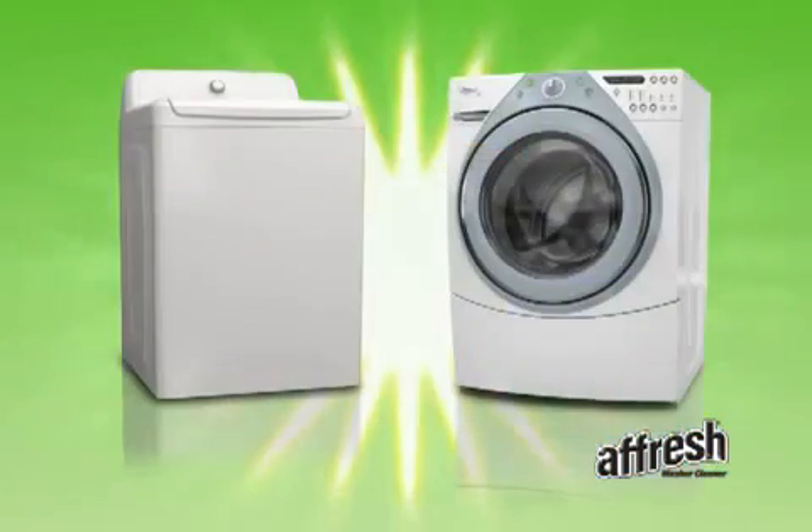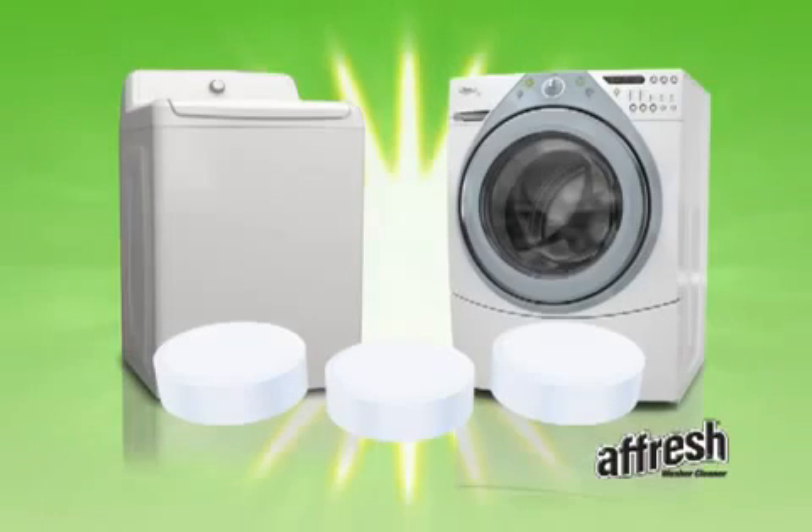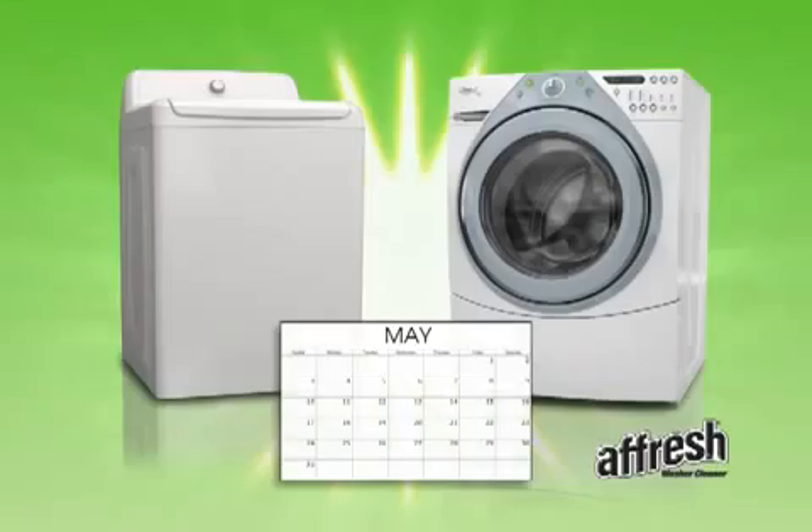When persistent odor is present, you may need to run three consecutive cycles with one PowerPuck tablet in each cycle. For a fresher, cleaner washer, use Afresh once a month.